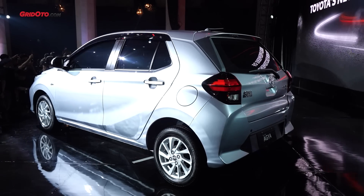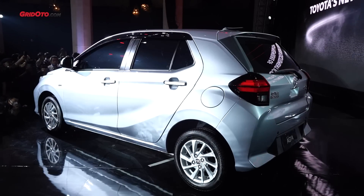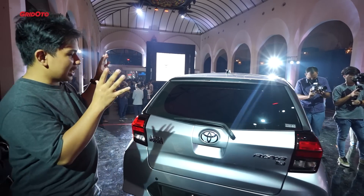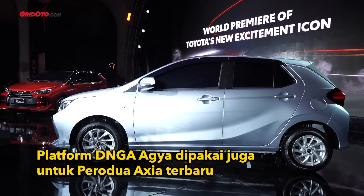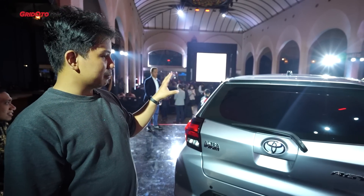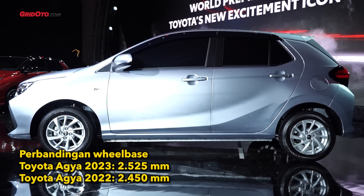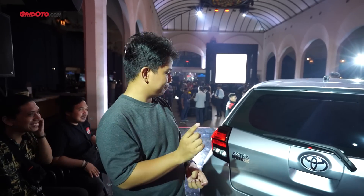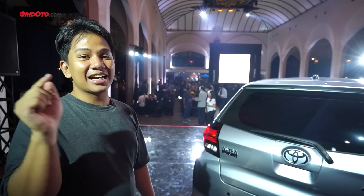Sekarang kita bahas bagian belakangnya. Atapnya itu lebih pipih dibandingkan sebelumnya, lebih sloping, dan di bagian belakang jadi kelihatan lebih mature, lebih dewasa. Perlu disebutkan juga bahwa Toyota Agya terbaru menggunakan platform Daihatsu New Global Architecture (DNGA) yang serupa dengan Toyota Raize, Toyota Avanza, Toyota Veloz, dan Toyota Vios. Dari segi dimensi kelihatan lebih besar — karena memang lebih besar. Wheelbase-nya saja sekarang 2525mm, sekitar 70mm lebih panjang dari sebelumnya.